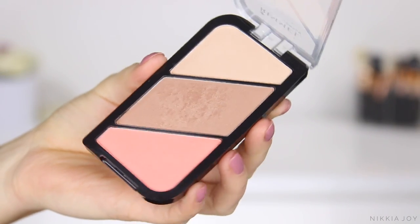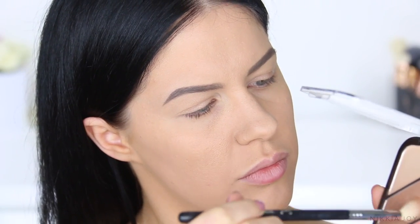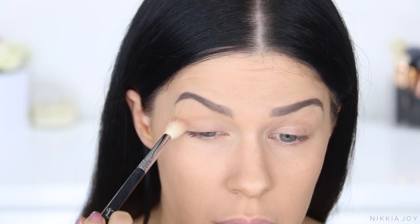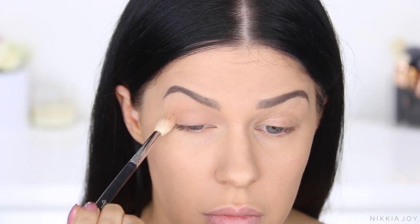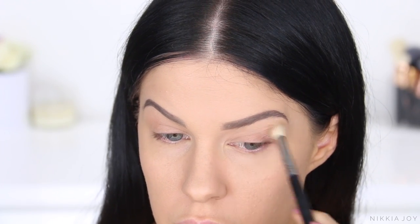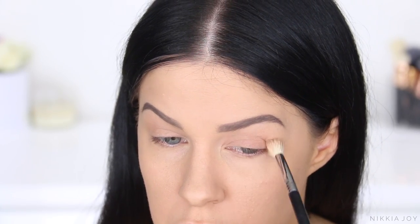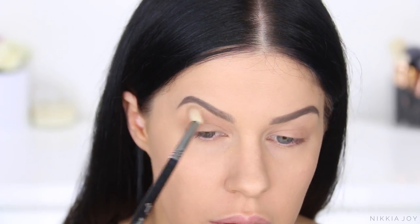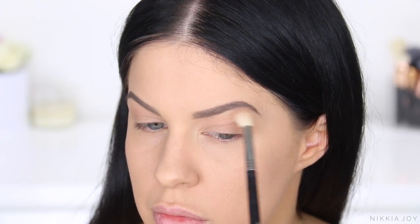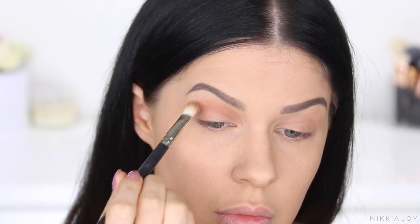Moving onto the eyes — this is my all-time favorite trick. Lately for everyday use, I actually prefer to use contour shades, blushes and bronzers on my eyes instead of eyeshadow. I'm busy in the morning and I don't want to grab a million products if I need to be out the door quickly. It's easy to use one product over my whole face. So I start off with the bronzer on a very fluffy brush and work that through the crease. Then in the upper crease, I apply the blush — you can see how the blush really warms up that area and acts as a transition color.